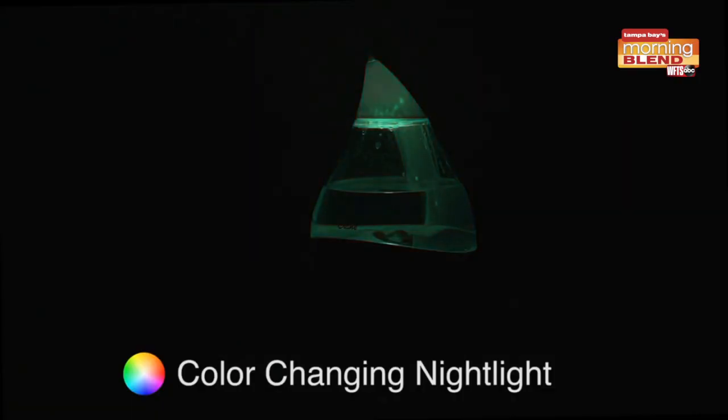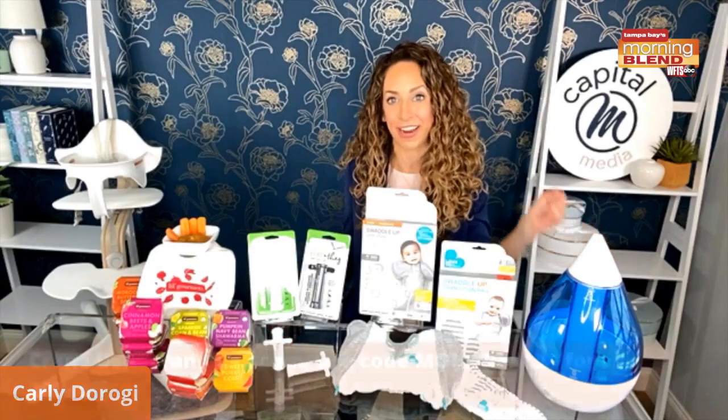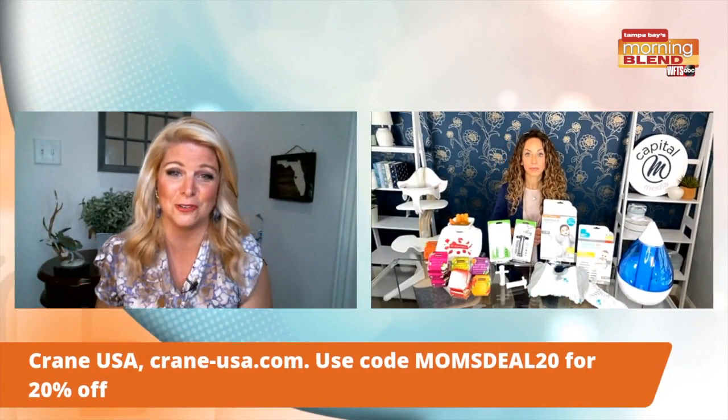That is always what I look for in a humidifier — easy to clean. I have a code for 20% off the Crane four-in-one humidifier as well. And my big kids, even at six and seven, still sleep with a white noise machine, so I love that this works for them too.